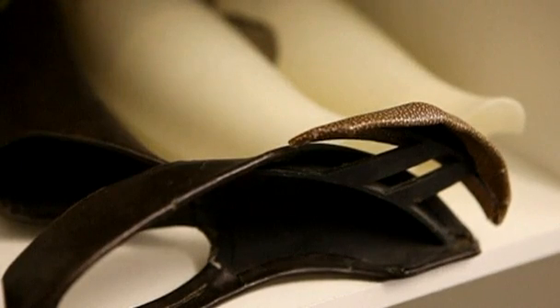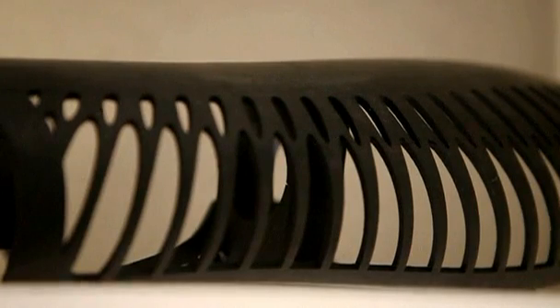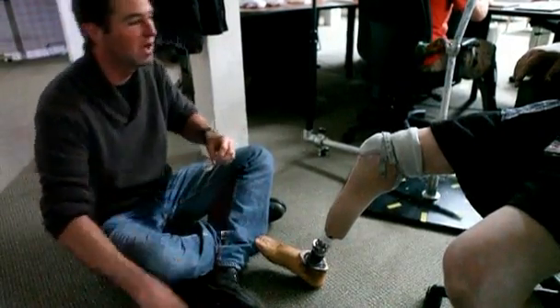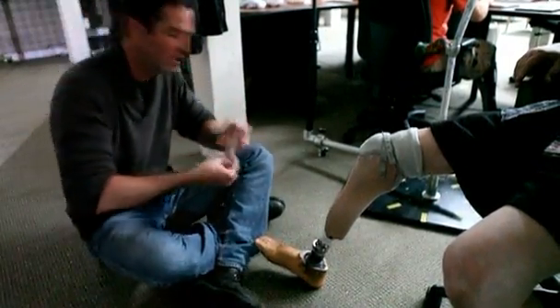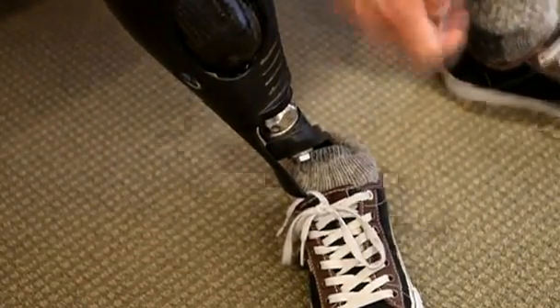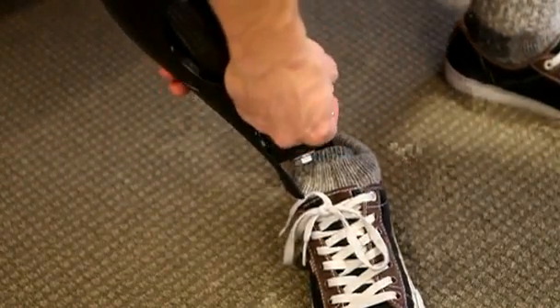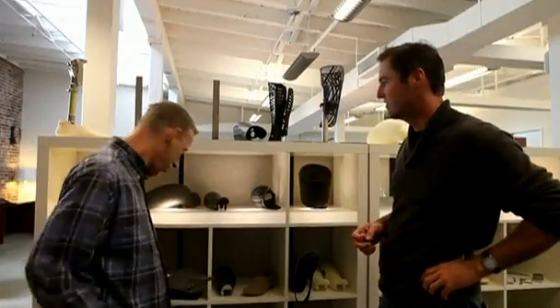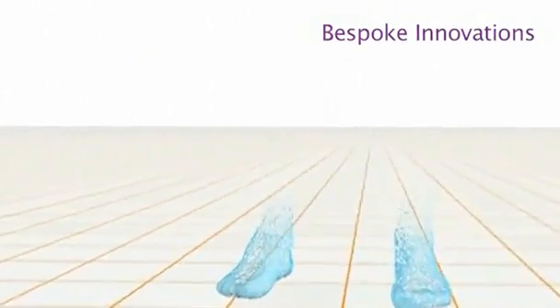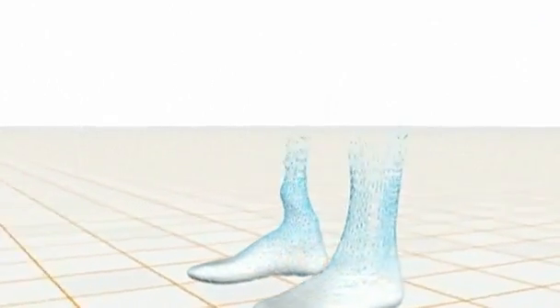Now, with new options presented by San Francisco company Bespoke Innovations, Dennis is bringing his disability out of hiding. Bespoke specializes in 3D printed prosthetic fairings that fit over a traditional prosthetic. Bespoke founder Scott Summitt says that every person is physically unique. By scanning an amputee's surviving limb, they are able to make a matching prosthetic copy, recreating the body's natural symmetry.